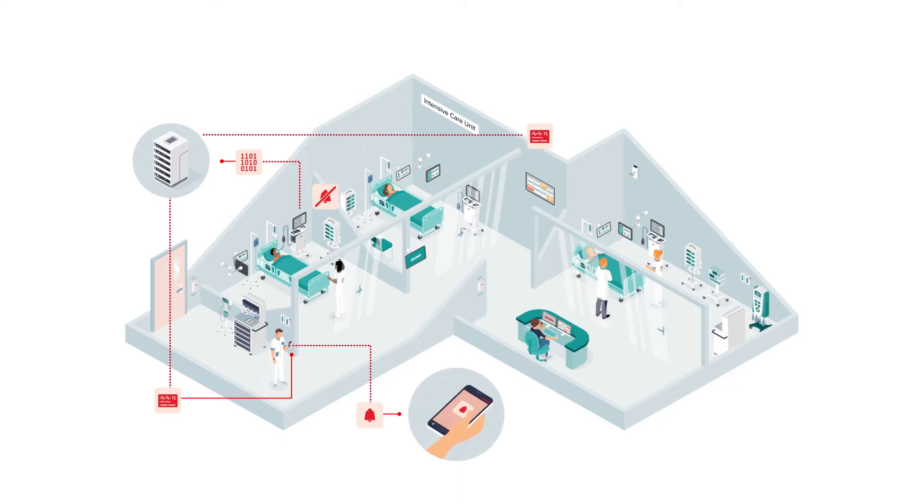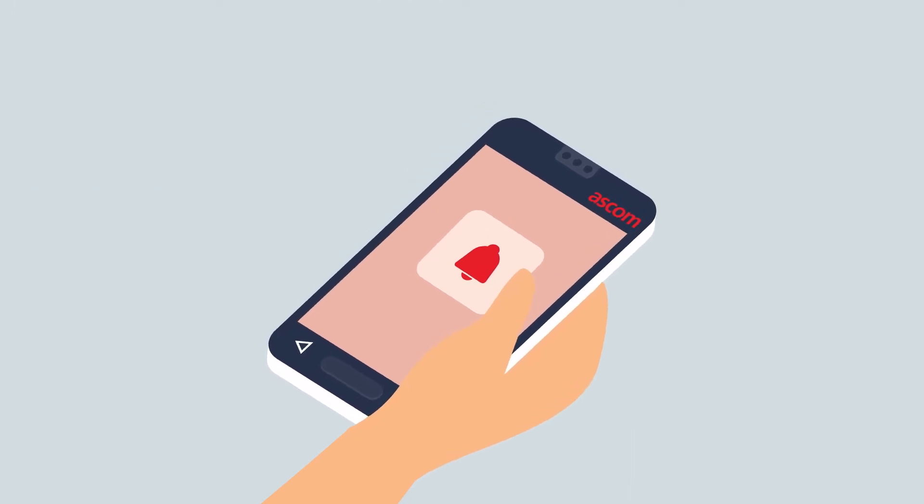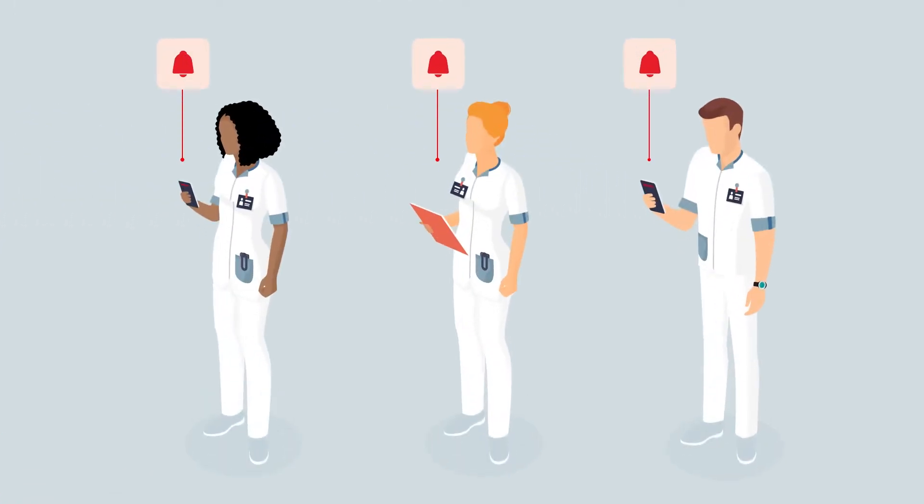The recipient acknowledges the notification and initiates the appropriate response. Of course, if there's no acknowledgment, the alarm notification is automatically redirected along a predetermined chain of designated responders, all without a single decibel being generated at the bedside.